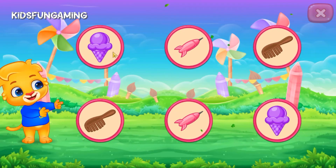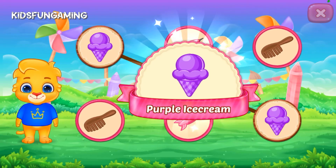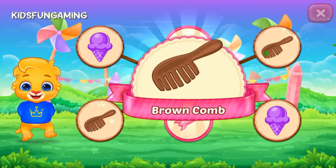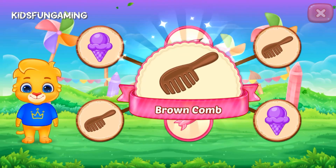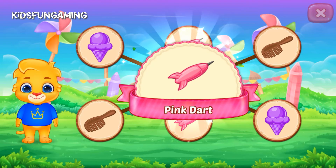Match the colors! Purple, ice cream! Brown, comb! Pink, dark!